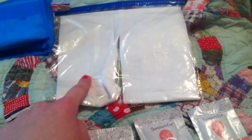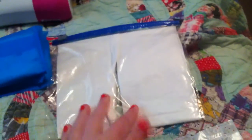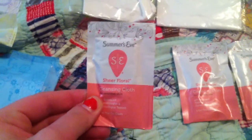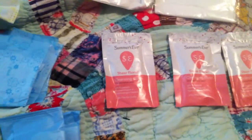Next, for wipes, I have the Huggies One and Done Refreshing Wipes in the Cucumber and Green Tea scent. I love these so much. They're great especially if you can't get a hold of singular wipes — just put them in a baggie and use them when you need them. I also have three single wipes: Summer's Eve Sheer Floral Cleansing Cloths. These are pretty cheap where I live, under $2 — around $1.72.